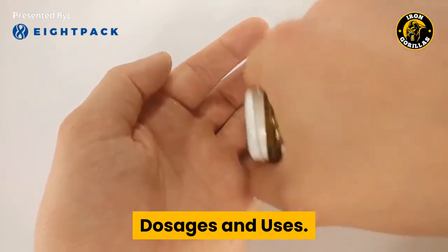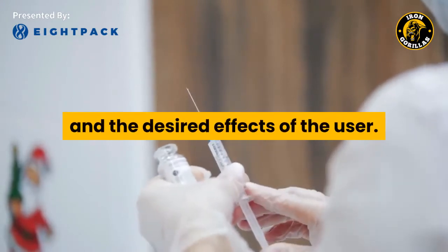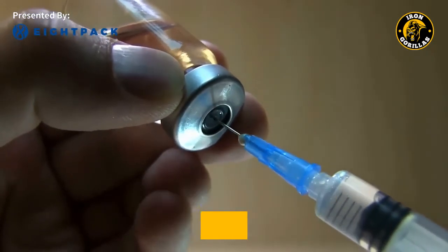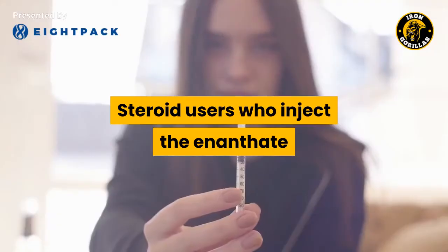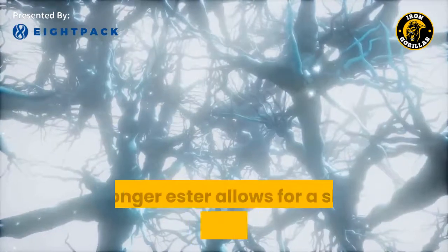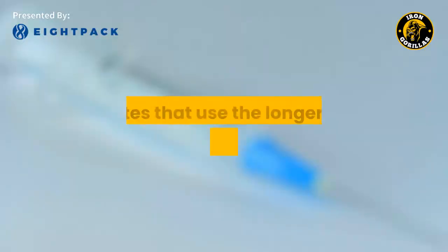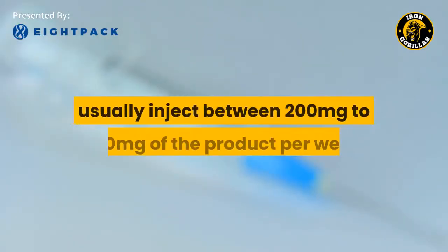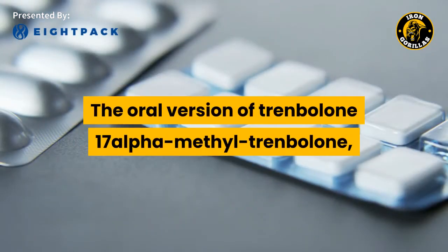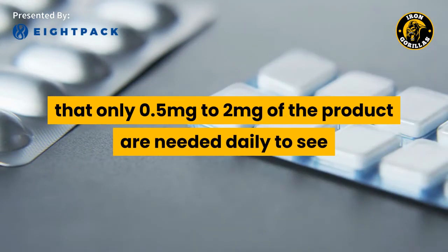Dosages and uses. Dose ranges for Trenbolone vary greatly depending on the ester preparation being used and the desired effects of the user. Trenbolone acetate is injected every day or every other day, in dosages ranging from 50mg per injection to as high as 200mg per injection. Steroid users who inject the enanthate or hexahydrobenzylcarbonate version will usually inject the product weekly, between 200mg to 600mg per week. The oral version, 17-alpha-methyltrenbolone, is so powerful and toxic that only 0.5mg to 2mg are needed daily to see noticeable results.